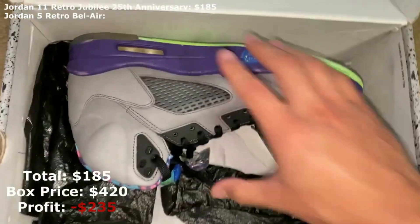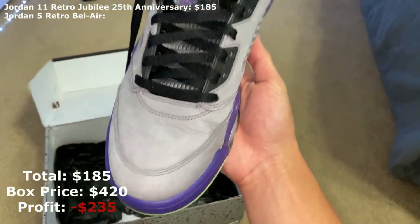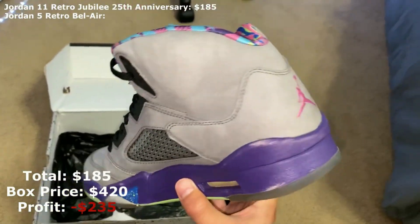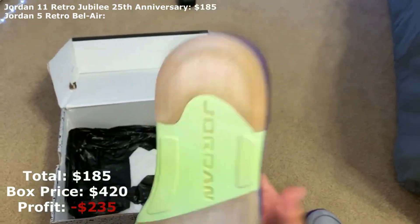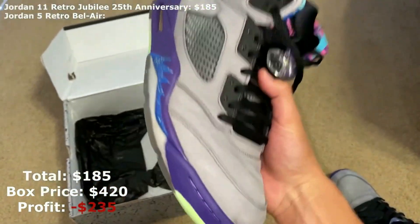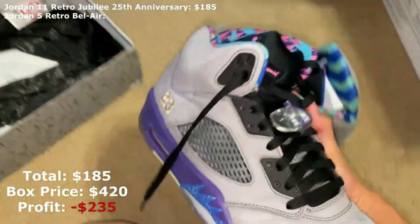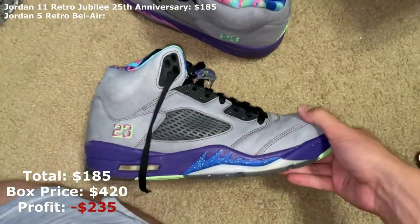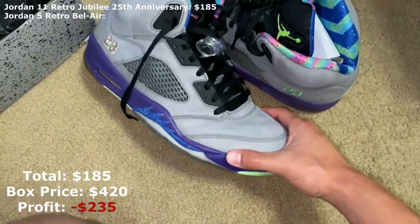Let's look at the other shoe now — you can see the creasing is just as bad. I don't really know what to mark these at. I'll check how much they're worth brand new, but as you can see there are creases, scuffs, and yellowing on the bottoms. That's the last shoe — some Bel Airs, size 10 and a half.